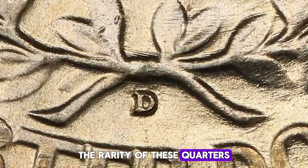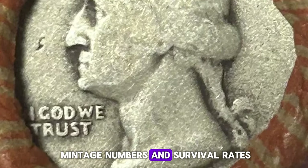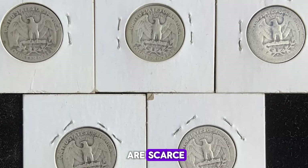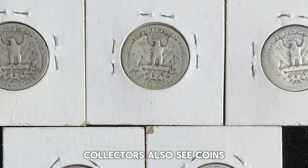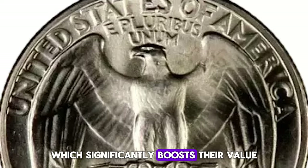The rarity of these quarters, especially the 1935D, is shaped by their mintage numbers and survival rates. High-grade, uncirculated examples are scarce due to decades of wear and tear. Collectors also seek coins with strong strikes and minimal surface marks, which significantly boosts their value.